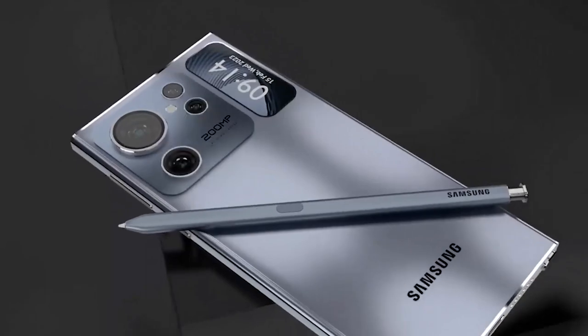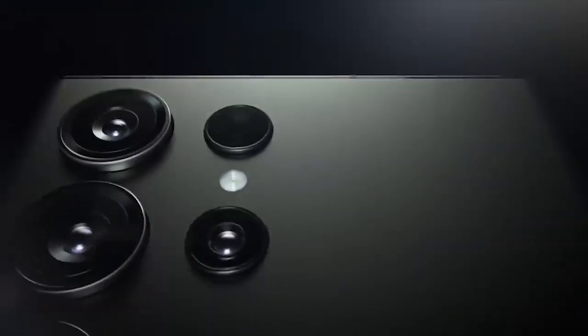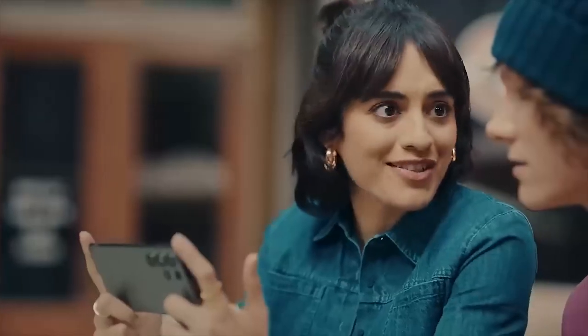Enough of the Galaxy S24 Ultra — what does the Galaxy S23 Ultra have in store for us? Want to know more? Check out our next video on the S23 Ultra for more details. Until next time, stay safe and thanks for watching.